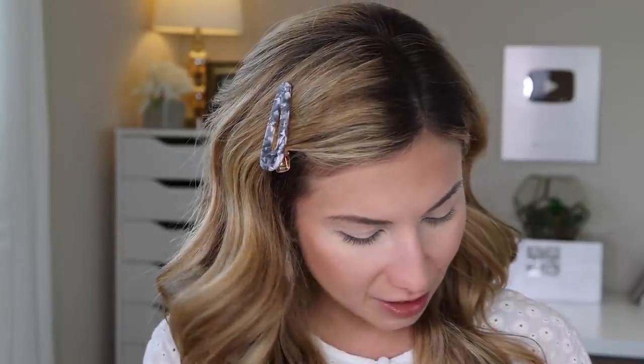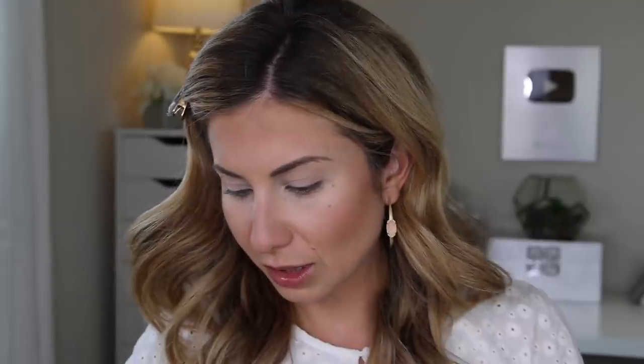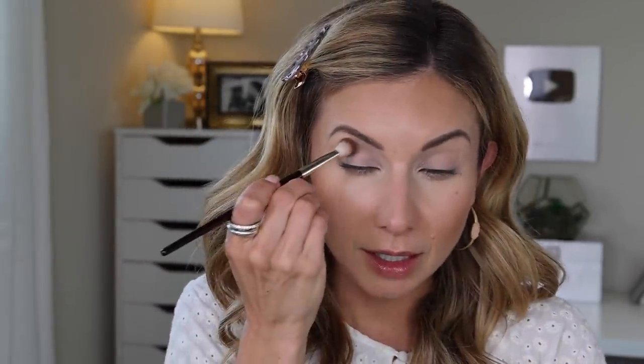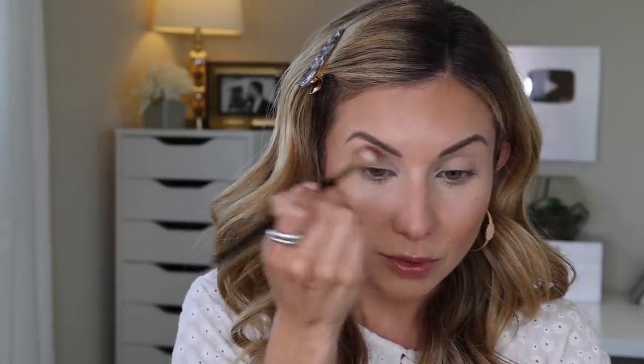When this palette first came out I raved about it, I loved it, and then a new palette comes out and you just kind of forget to grab it. This is actually my second one because I let someone borrow my first and haven't gotten it back. We're going to keep this look kind of warm because it's summery. I'm going in with the shade called Blend — a really pretty matte transition shade with some warmth — and I'm just going to work it into the outer corner and crease.